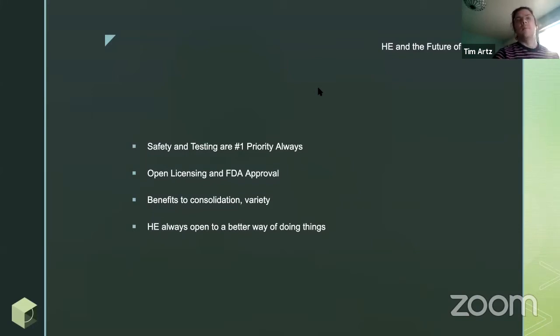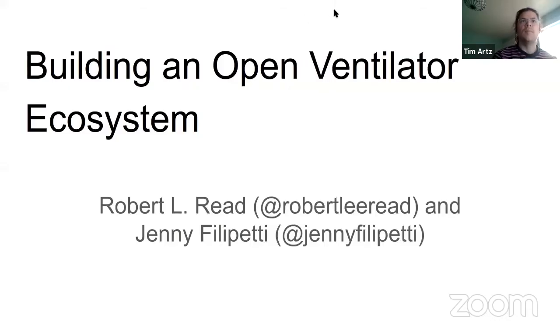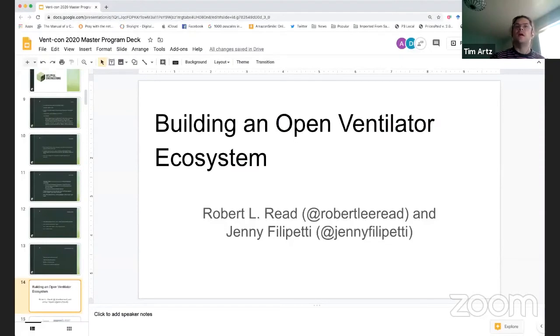Someone asked: how are the swarm ventilator projects different from other ventilator projects? Swarm ventilator projects don't have as many resources — they don't have any of the Helpful Engineering official resources given to them, because we just don't have enough resources to have every single person who makes a project come in and receive them. That's the main difference.